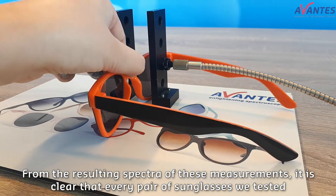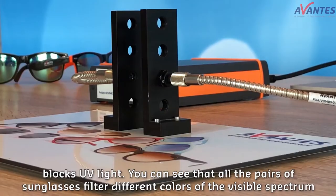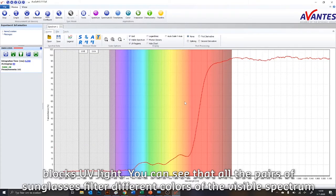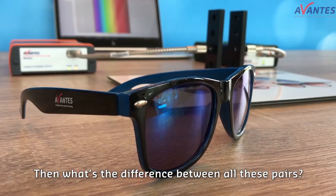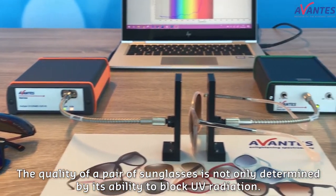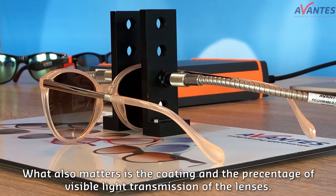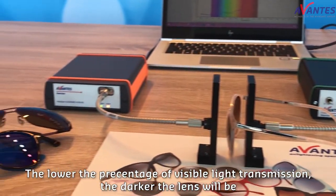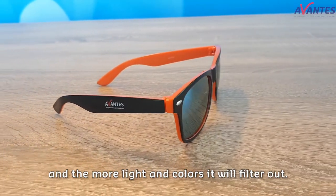From the resulting spectra of these measurements, it is clear that every pair of sunglasses we tested blocks UV light. You can see that all pairs of sunglasses filter different colors of the visible spectrum in different quantities, which can influence the strain on your eyes in bright light conditions. The quality of a pair of sunglasses is not only determined by its ability to block UV radiation — what also matters is the coating and the percentage of visible light transmission of the lenses. The lower the percentage of visible light transmission, the darker the lens will be and the more light and colors it will filter out.